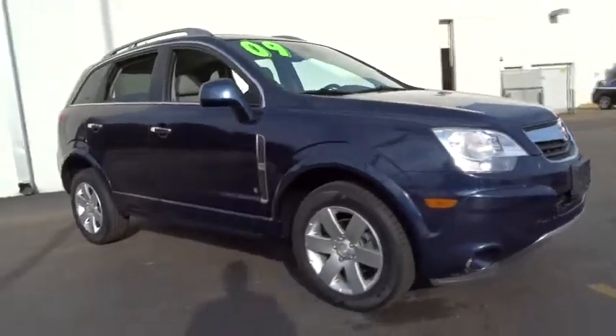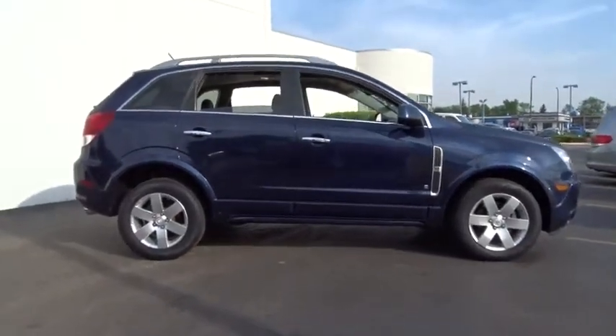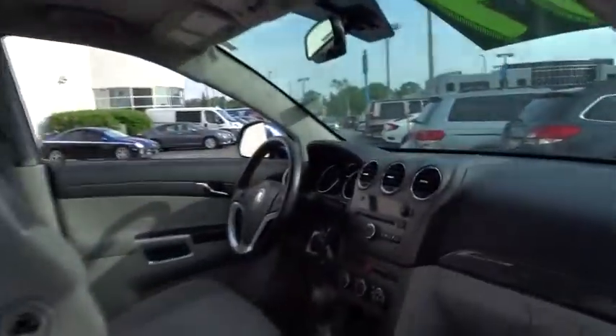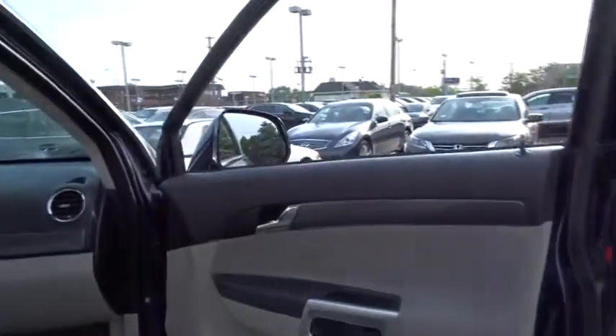The 2009 Saturn VUE. The VUE is stylish outside, while inside is a versatile cabin that offers several alternatives for hauling people or cargo. The interior is attractive and European in style, modern and classy, with comfortable seats. This vehicle has less than 115,000 miles.